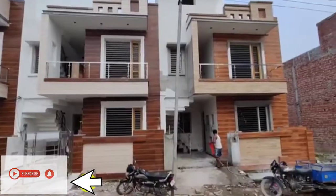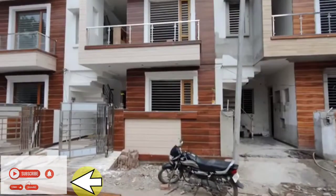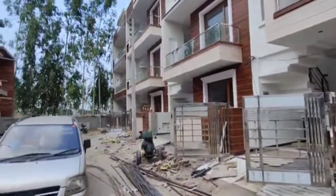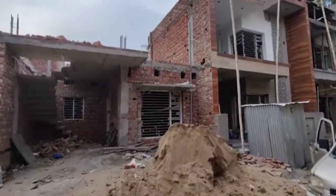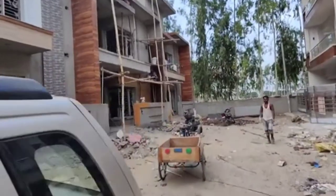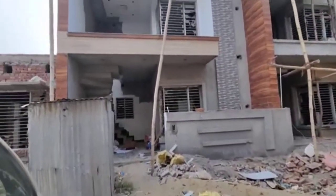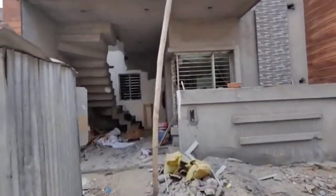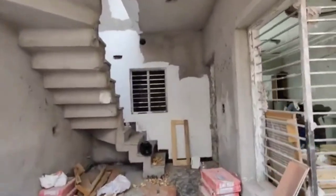कैसे हैं आप सब, और आज मैं आपको independent houses दिखा रही हूं और difference भी बताऊंगी — ready to move और under construction में क्या difference रहता है, और हमें क्यों under construction घर लेने चाहिए? हम 108 और 109 square yard Adyar वाली property दिखाएंगे. I will show you the under construction property so you can see how many pillars and other things are there.